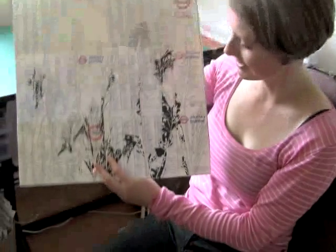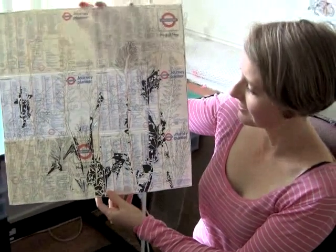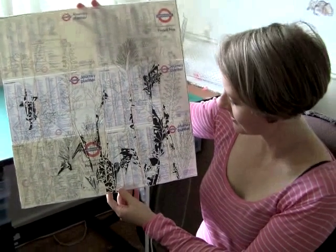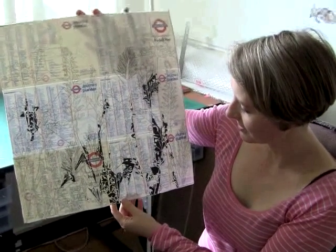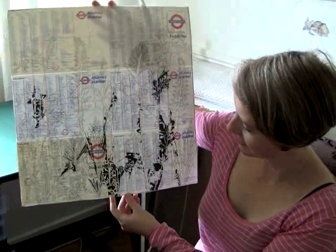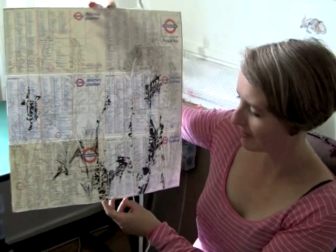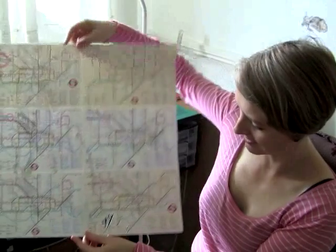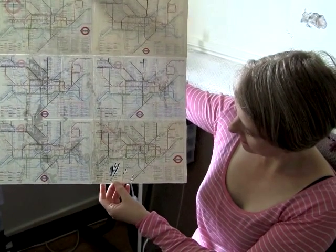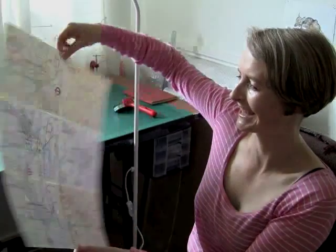This is the piece I'm working on, which is based on six Underground maps that I stuck together. I drew out a design onto tracing paper, which I stuck on the back so that I can then cut it out. This is what it looks like with just a few pieces cut so far, and you can see on the other side where the pieces come out at the back. Now I just have to sit down for a few hours and spend my time cutting.